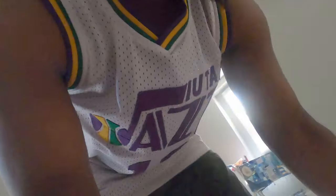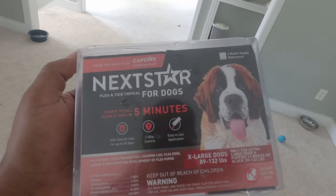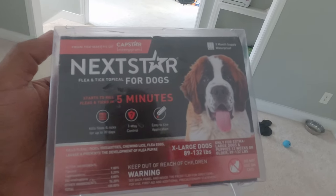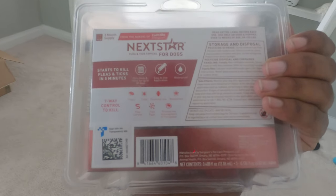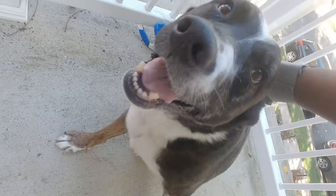We got a couple of things — like this, for example. This is going to help us prevent ticks, as well as any kind of fleas, ticks, chewing lice, and mosquitoes. And then we're going to use this to wash them, and kind of brush them with this. Oh, they're going to love it already!